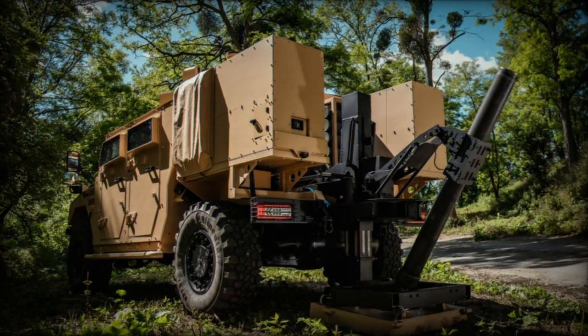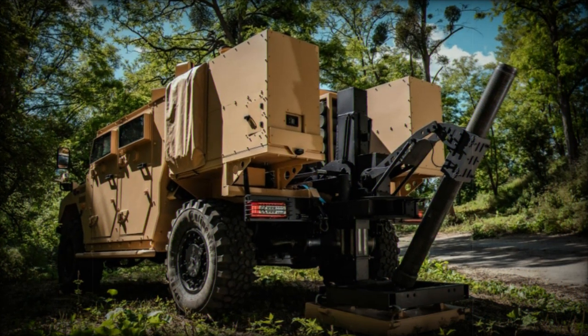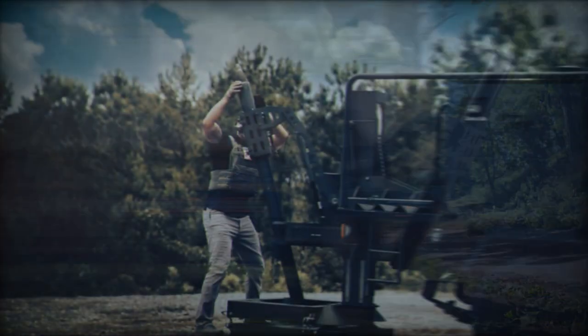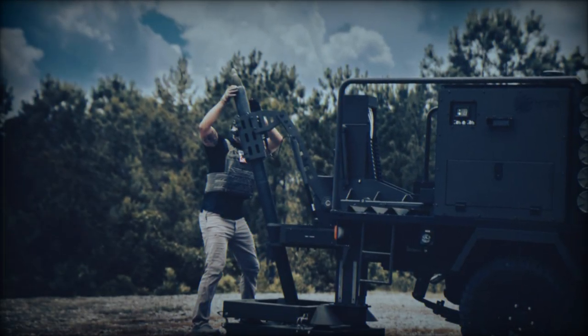The ISV measures 2,071 by 81.75 by 73.9 inches and carries a crew of four, weighing 5,000 pounds (2,268 kilograms).